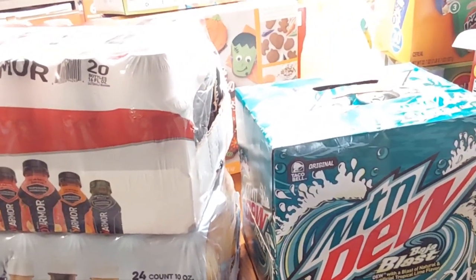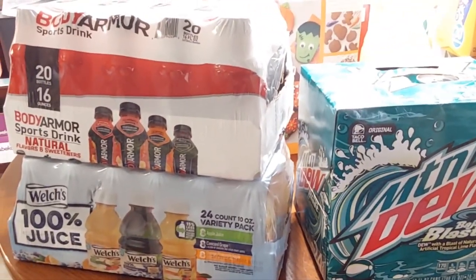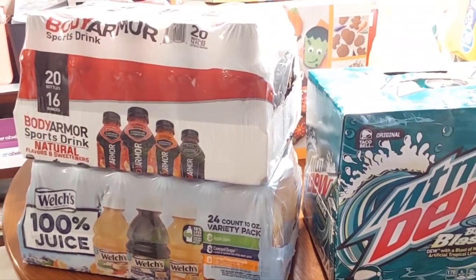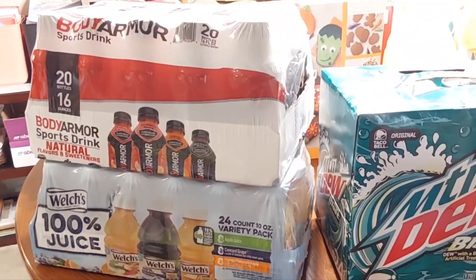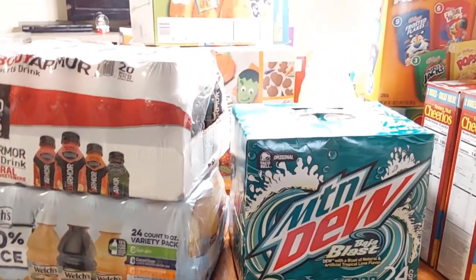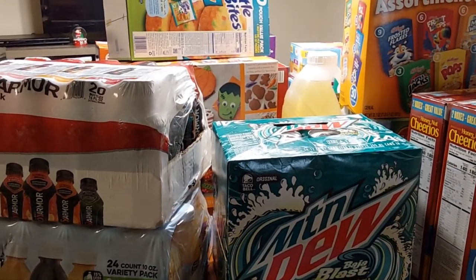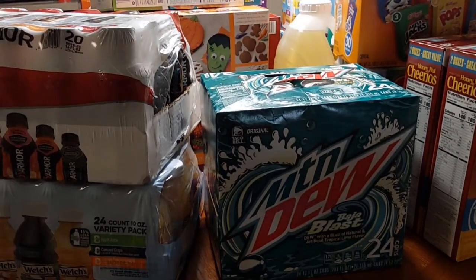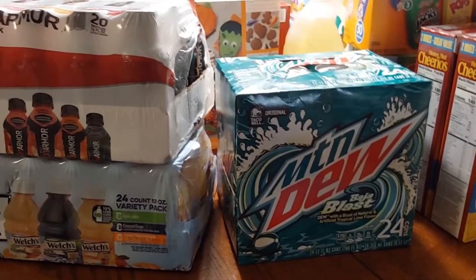That is pretty much it for this massive Sam's Club grocery haul. Do y'all want to know how much we spent? It was $459.79 — that is the actual total. That is the most we have ever spent at Sam's. I do appreciate you all for watching. Don't forget to like the video and subscribe to my channel. I'll see you guys in the next one. Be blessed.